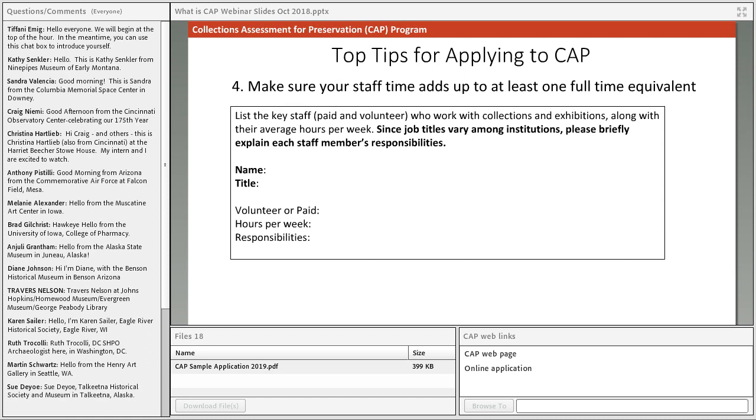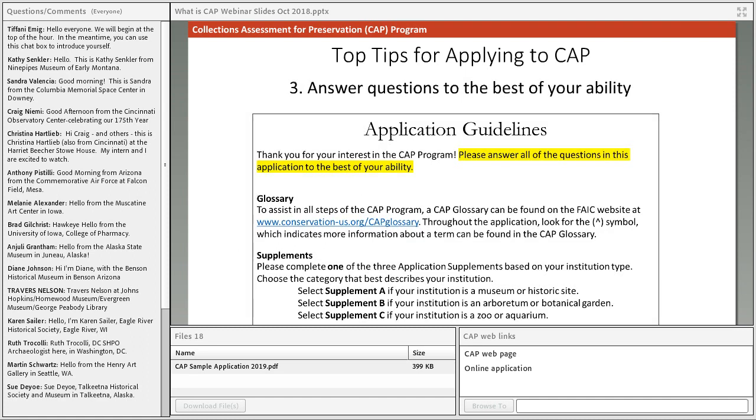Tip four: make sure your staff time adds up to at least one full-time equivalent. On the application we ask you to list the members of your staff who work with collections and exhibitions, along with their average hours per week. This is how we verify the eligibility requirement of at least one full-time staff member or equivalent — these don't have to be paid positions. The definition of 'works with collections' is broad: it includes security guards, cleaners, and those who give tours, so you can include anyone who has access to the collection and responsibilities related to it. All people you list should also be involved in the site visit.